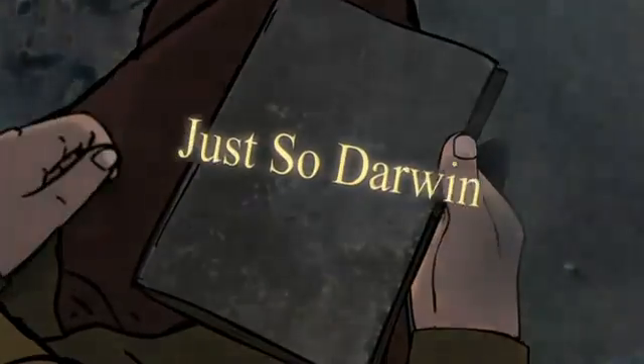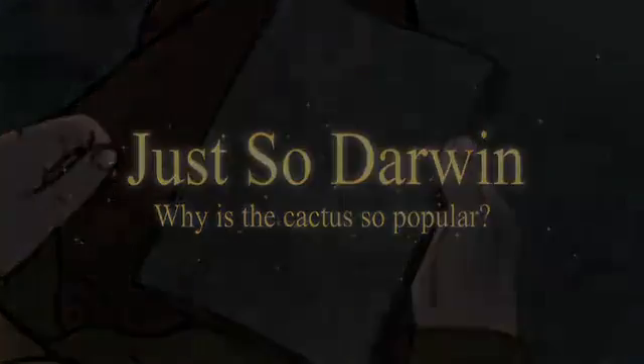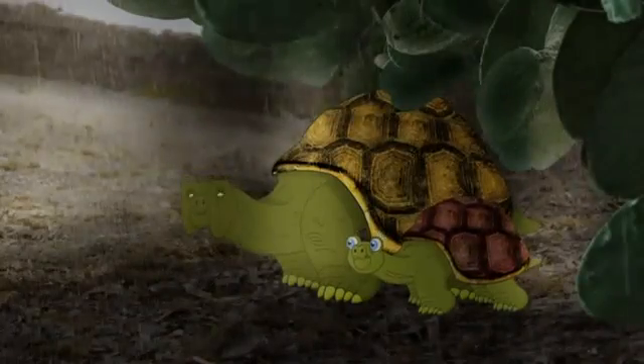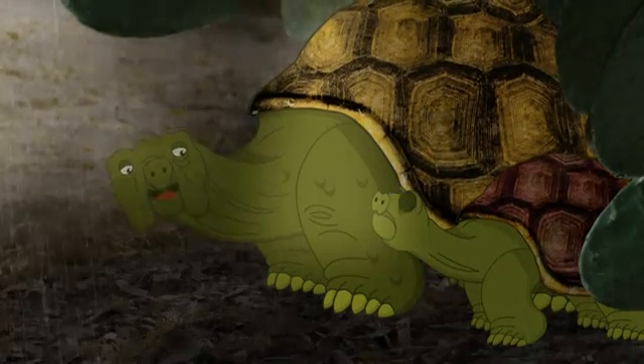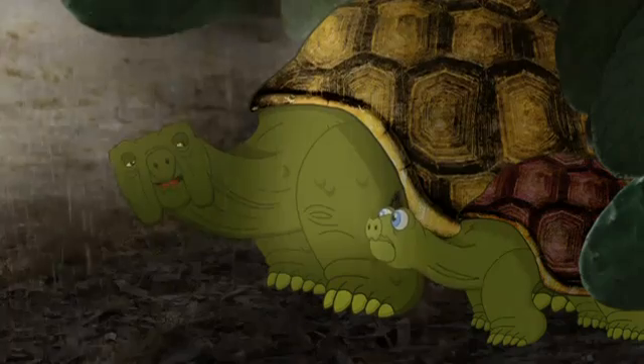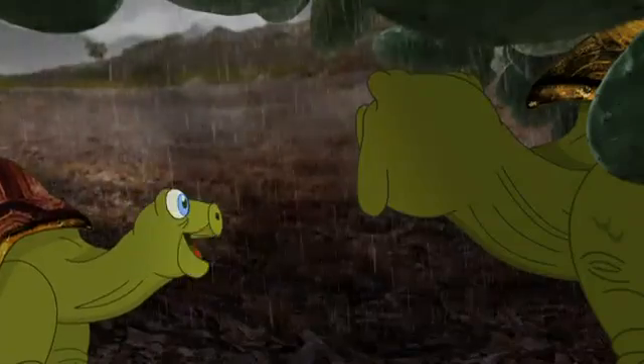The next story is all about a very popular desert plant called a cactus. I don't like this thunder and lightning. It'll soon pass, Sam.